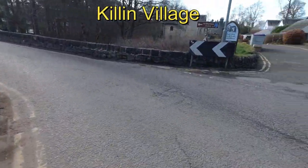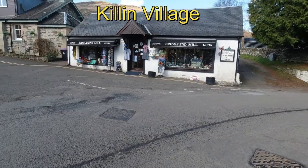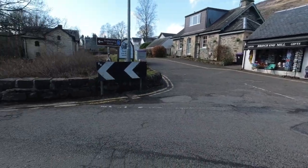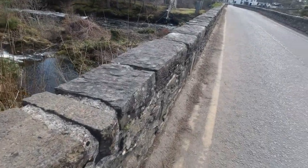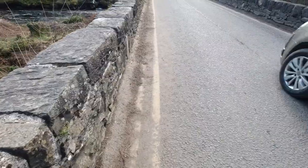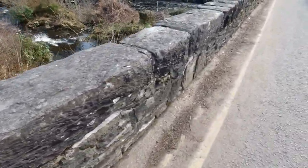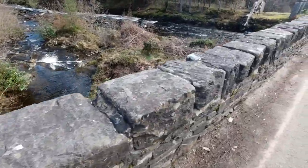Hello and welcome back to the channel. Today we take a walk into Killin Village to view the Falls of Dochart. We had to be particularly careful walking across the bridge because there isn't any footpath.